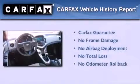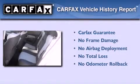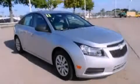Not to mention that this Chevrolet qualifies for the Carfax buyback guarantee. We invite you to contact us today to learn more about this vehicle.